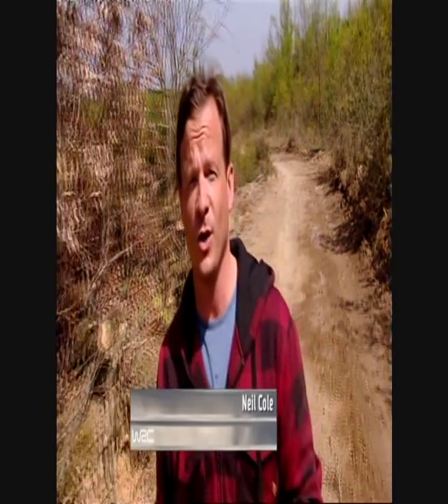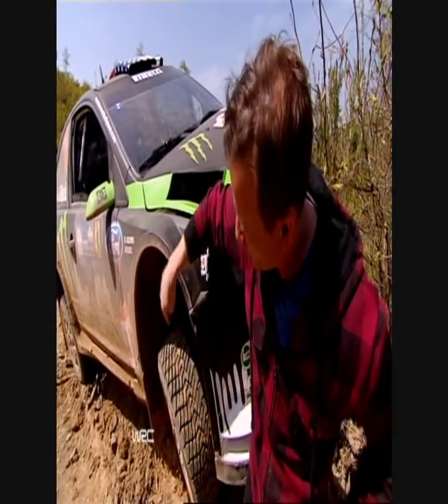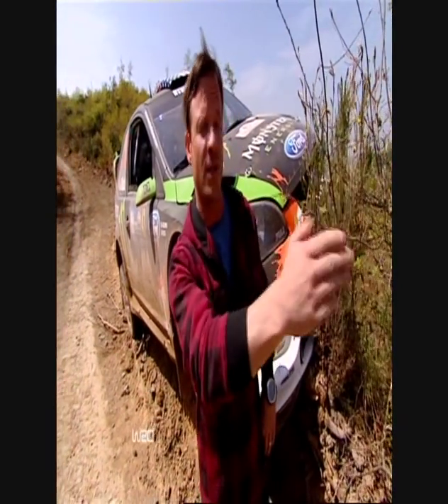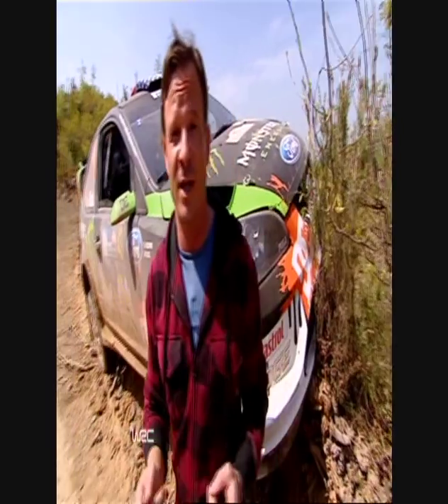Welcome back to World Rally Turkey on Dave. We've already seen a couple of our top drivers come a cropper here on these rough stages. Ken Block with a broken steering arm, and just 100 metres down the road, Henning Solberg — same problem. One of the factors behind that is this is a brand new rally, and that means a brand new set of pace notes.